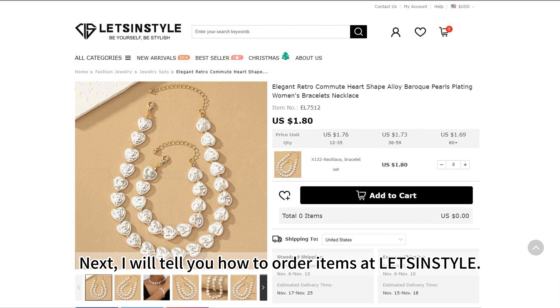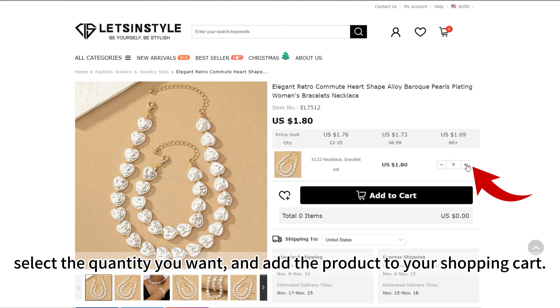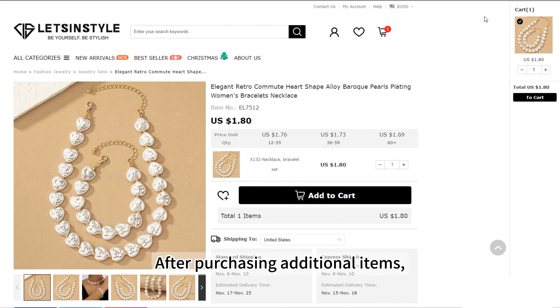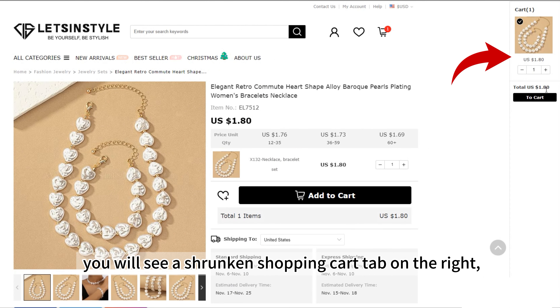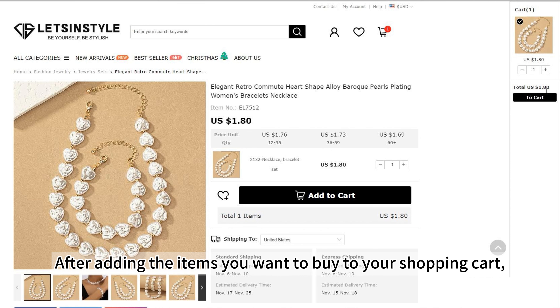Next, I will tell you how to order items at Letson Style. First, you need to find the product you want to buy, select the quantity you want, and add the product to your shopping cart. After purchasing additional items, you will see a shrunken shopping cart tab on the right where you can see the quantity and total value of the added items.